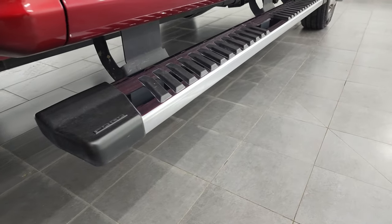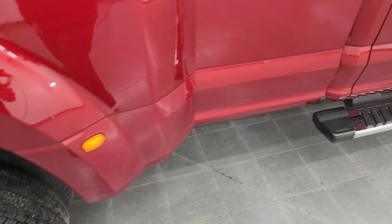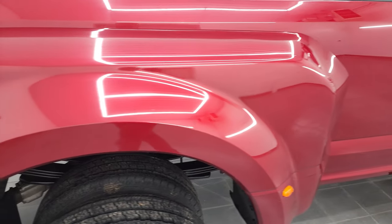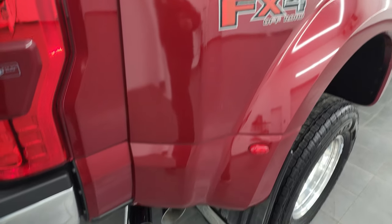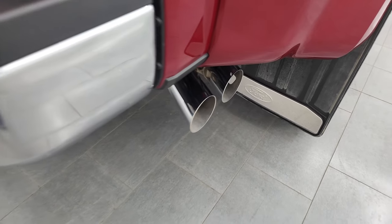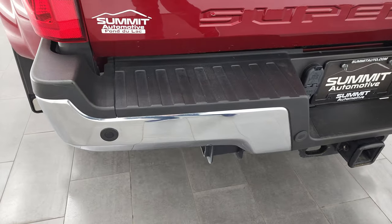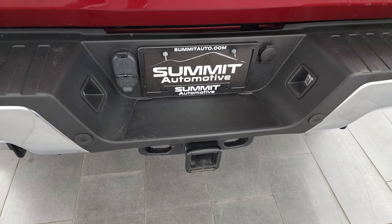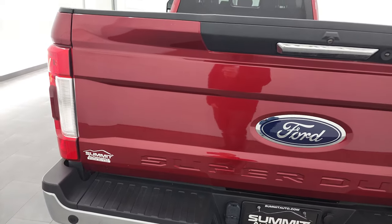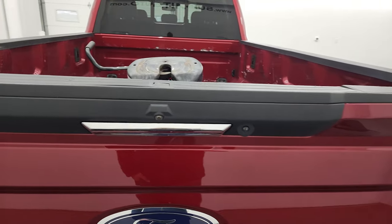It comes with nice factory chrome step bars in excellent shape. The dually tub had no major dents or cracks. It does have the FX4 off-road suspension package, and we also get the chrome-tipped exhaust. Coming around to the back, the rear bumper is in great shape. It does have backup parking sensors and a full towing package which includes a receiver hitch, 4-pin and 7-pin wiring. The tailgate is in really nice condition and has the tailgate step assist.